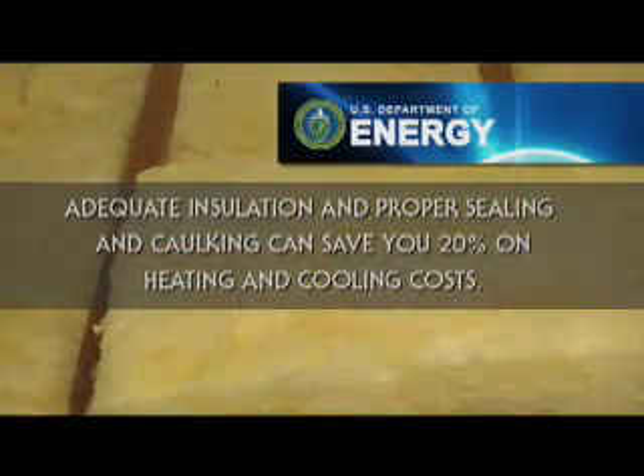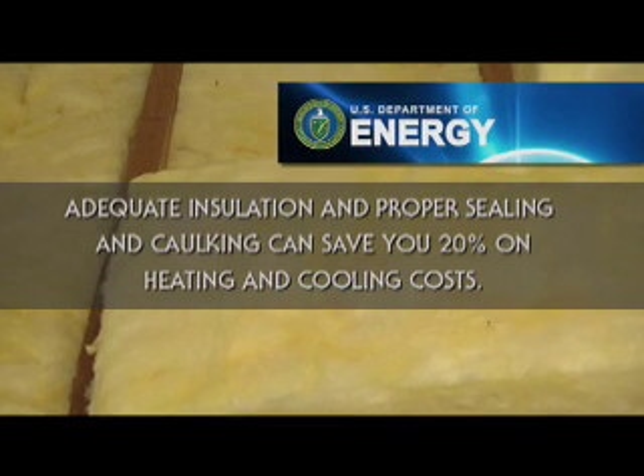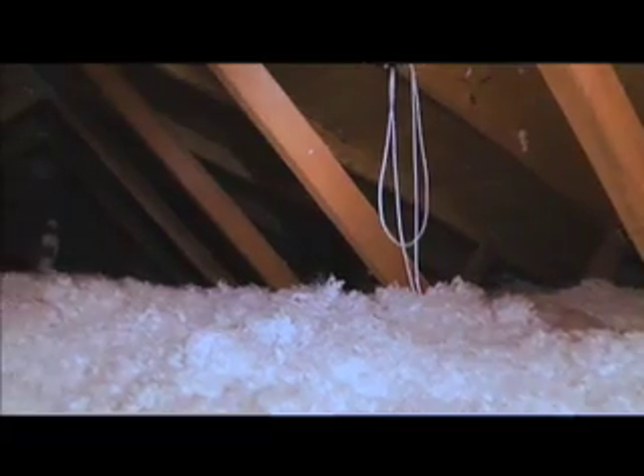The Department of Energy says adequate insulation and proper sealing and caulking can save you 20% on heating and cooling costs. If your attic has 6 inches or less of insulation, you need to add more.